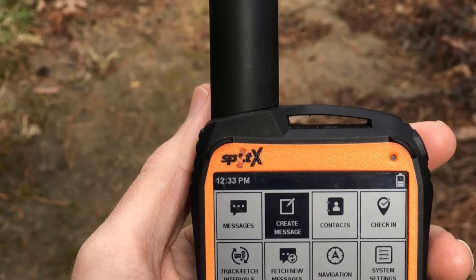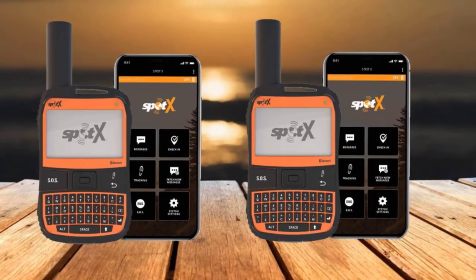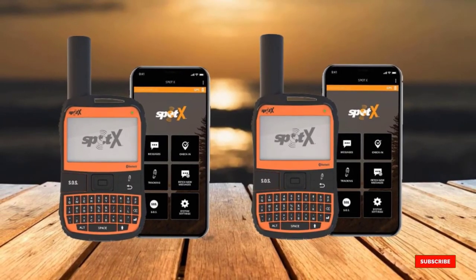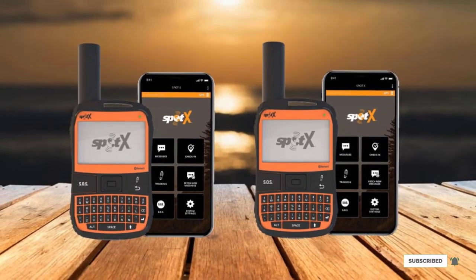Besides, this phone is lightweight and portable, and the batteries can be immediately replaced mid-trip if you have a spare set. It is nice to know that a single set of lithium batteries is capable of lasting a long period.